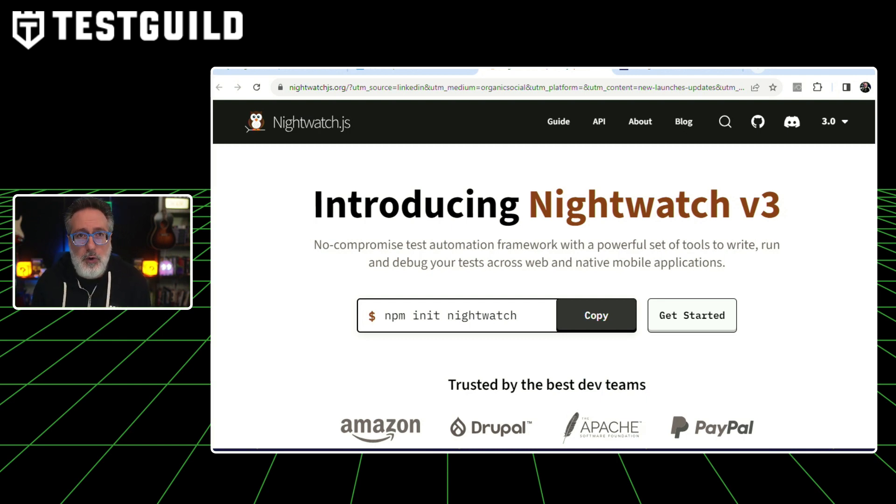Nightwatch version 3 focuses on mobile first testing, allowing users to test web or native iOS and Android mobile applications on simulations, real mobile devices, or a cloud grid like BrowserStack. It also serves as a single framework for running all types of tests — from unit, component, end-to-end, API, visual, and accessibility testing. New key features include element APIs which simplify test authoring, introduction of new selectors that can be chained together to find more complex elements, and performance improvements with worker threads for parallel runs, leading to improvements of up to 25% between Nightwatch 2 and Nightwatch 3.